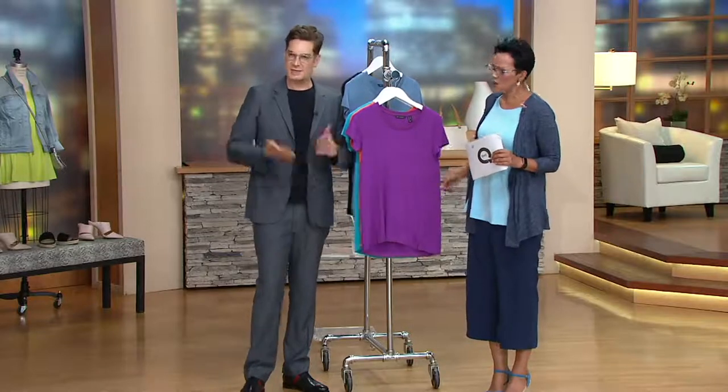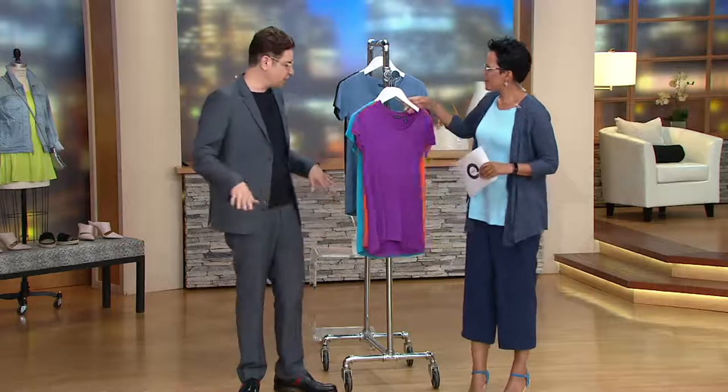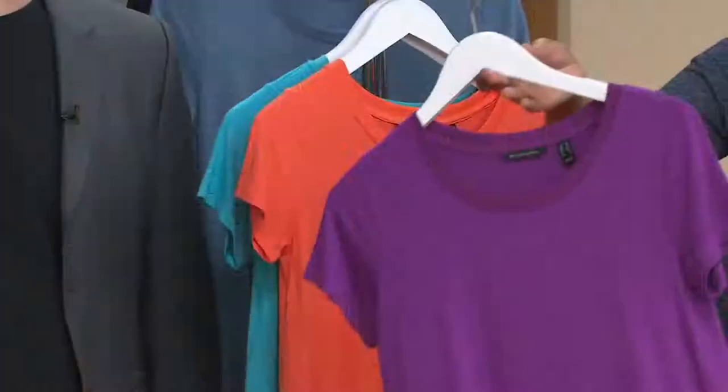We're calling this a fitted with the Halston swing — fitted at the bust, gives you a higher waist, and it just swings because it don't mean a thing if it ain't got that Halston swing.